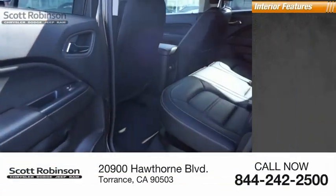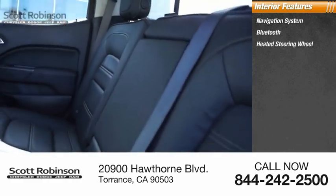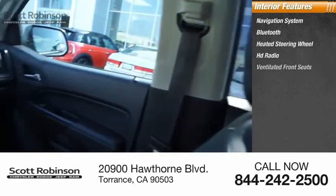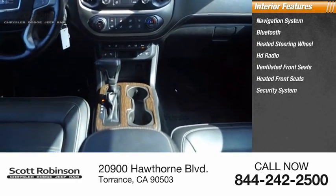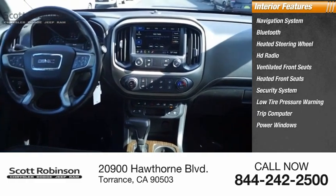Inside you'll find a navigation system, Bluetooth, heated steering wheel, HD radio, ventilated front seats, heated front seats, security system, low tire pressure warning, trip computer, and power windows.